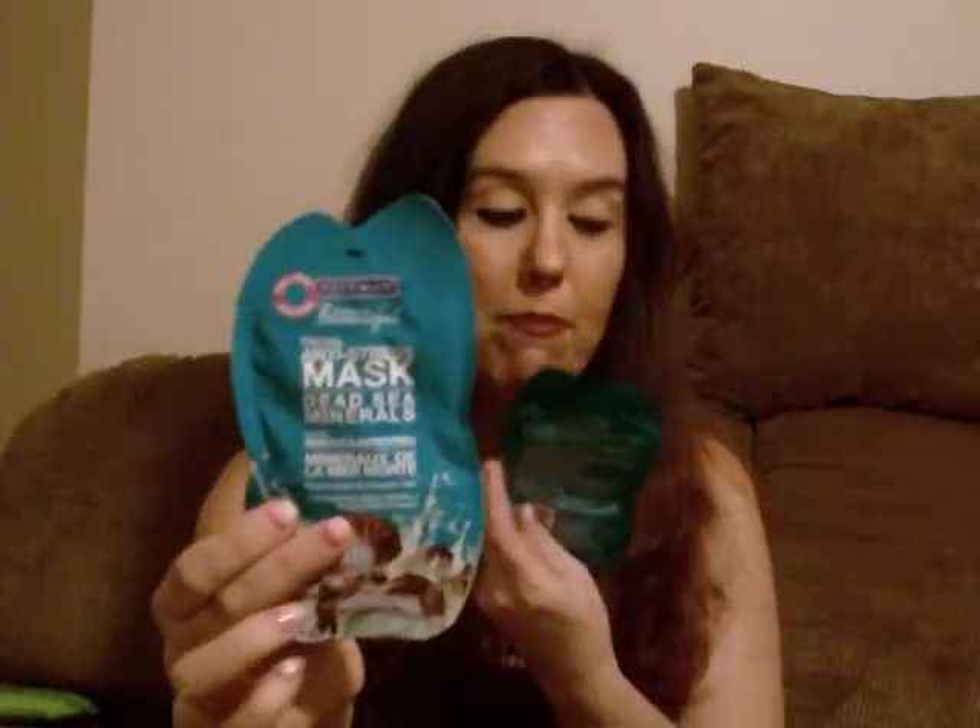Another recommendation from my friend Jessica is the Facial Anti-Stress Mask Dead Sea Minerals by Freeman. I got both of my friends one of these to try. I'm going to leave Jessica's channel below because she has awesome reviews and we're very similar with the products that we like and don't like — pretty much we like the same things. Definitely check out her channel.